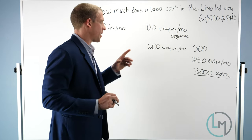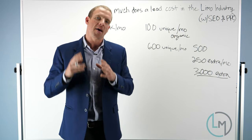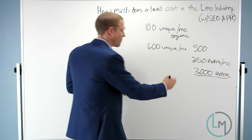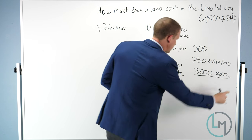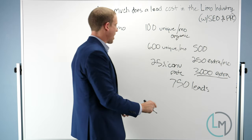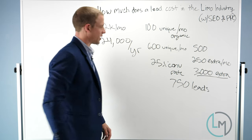Let's say we know our website's conversion rate — how many of those visitors turn into actual leads. Let's pretend they have a great website converting at about 25%. So at a 25% conversion rate with 3,000 visitors, that means 750 leads total. At $2,000 a month that's $24,000 per year for 750 leads.